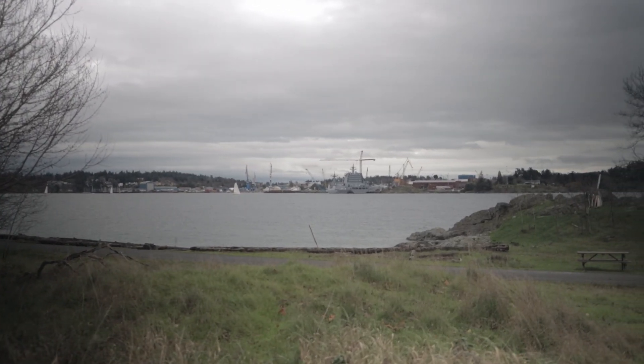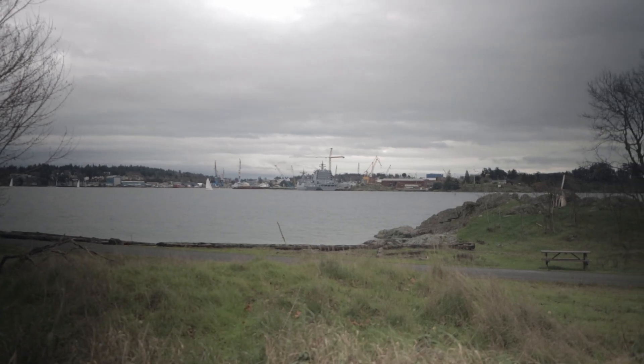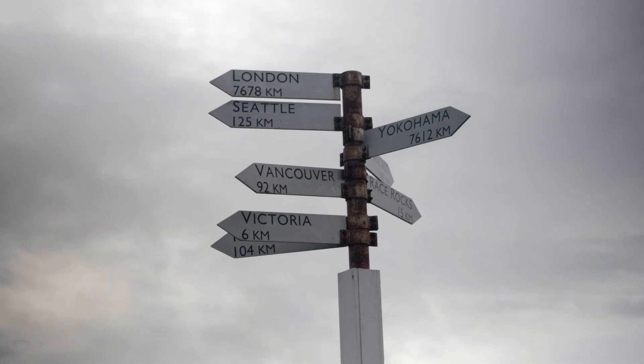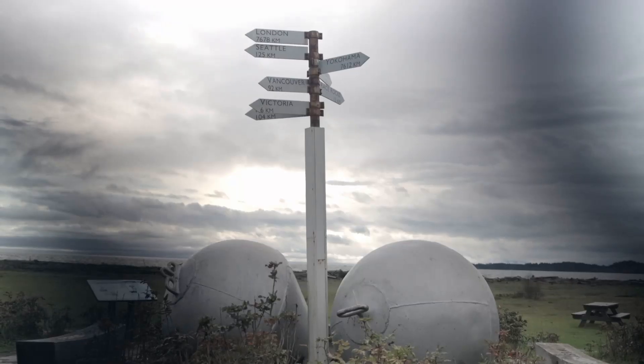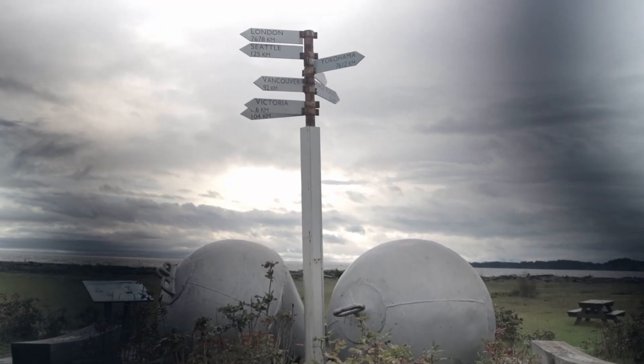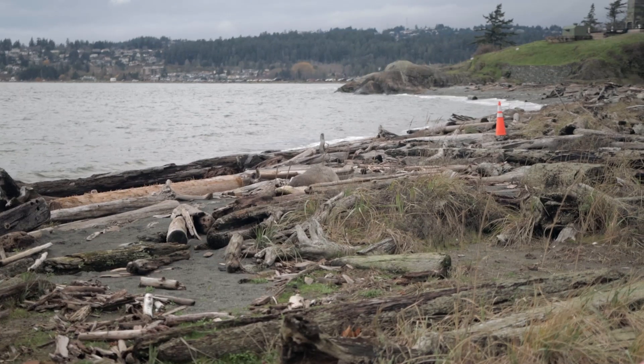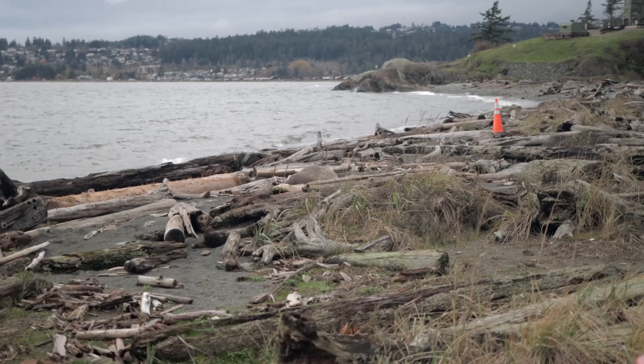It overlooks Esquimalt Harbor, still home to Canada's Pacific Fleet. It is the first permanent lighthouse established on Canada's west coast. We were lucky enough to see an elephant seal mixed in amongst the driftwood — here she is in the center of the frame.